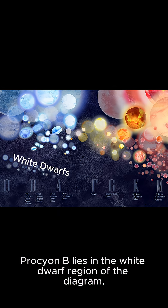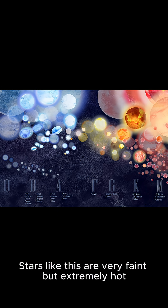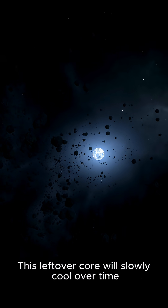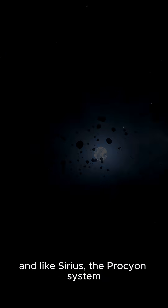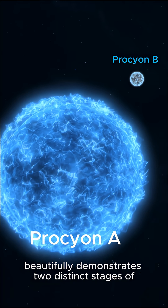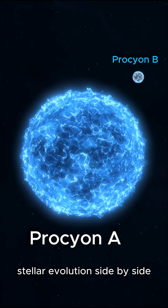Procyon B lies in the white dwarf region of the diagram. Stars like this are very faint but extremely hot. This leftover core will slowly cool over time, and like Sirius, the Procyon system beautifully demonstrates two distinct stages of stellar evolution side by side.